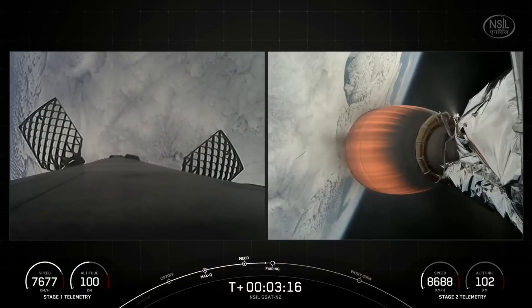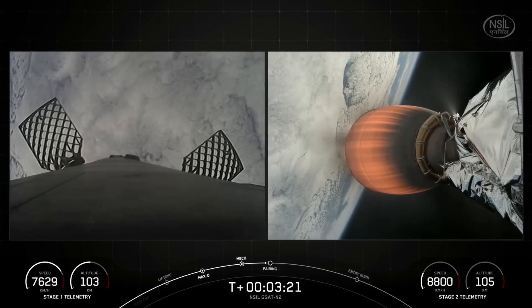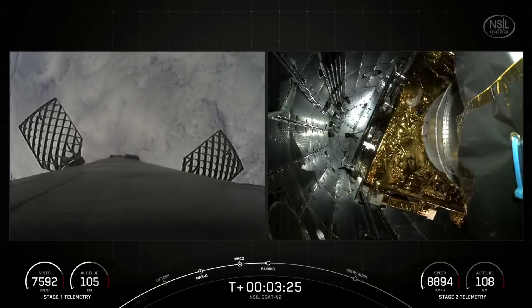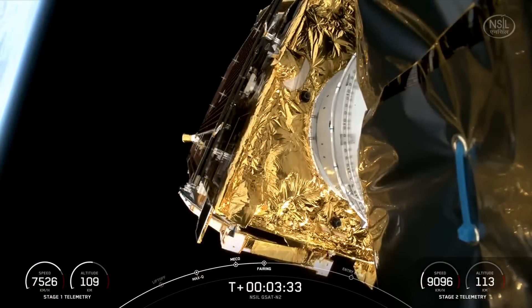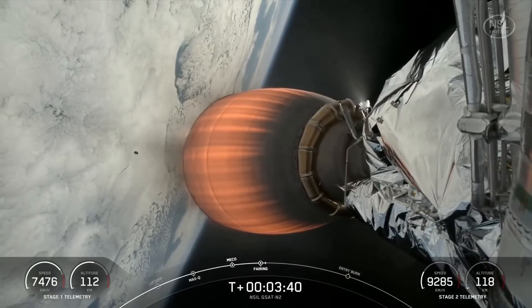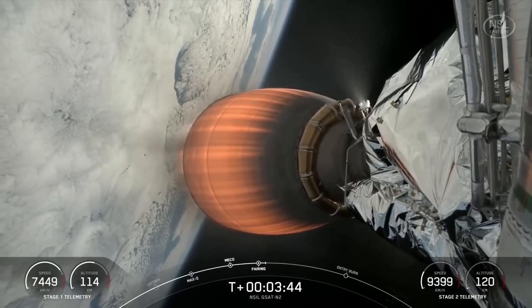Getting some great views of both stages in flight right now. You can see the first stage on the left side of your screen, now in a coast phase, and the second stage on the right side of your screen burning towards orbit. Fairing separation confirmed. Just saw those two fairing halves separate — our payload, GSAT-N2, is now exposed to the vacuum of space, heading towards its intended orbit.